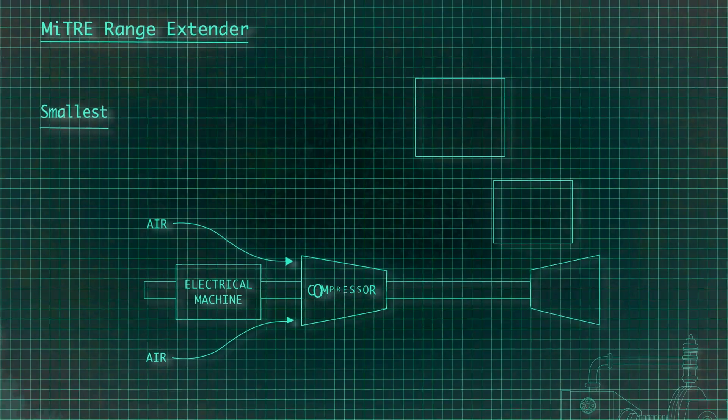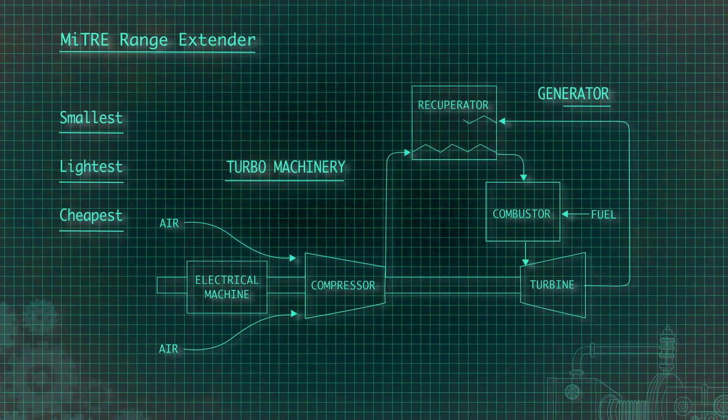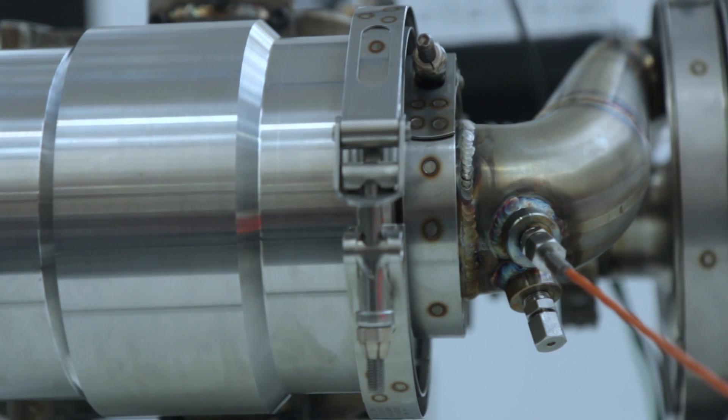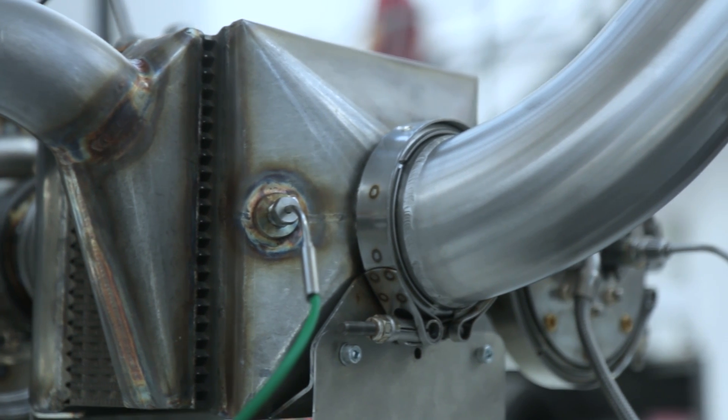The smallest, the lightest, and we believe the cheapest solution is actually to take turbo machinery — similar to what you'd find in a turbocharger — and add a generator to that. The other advantage is that the combustion system we've developed gives significantly lower emissions than you'd be able to achieve with a piston engine without significant after treatment.